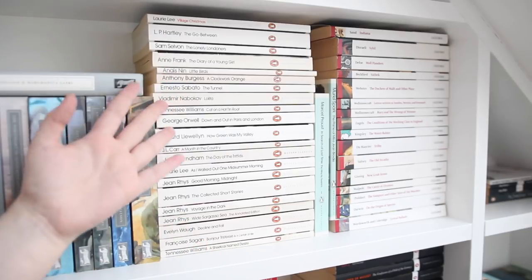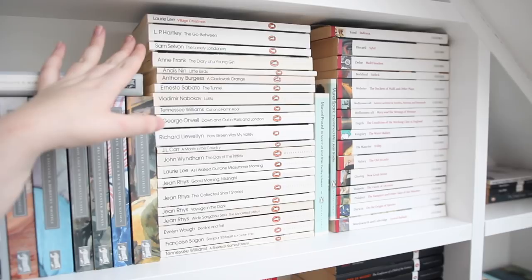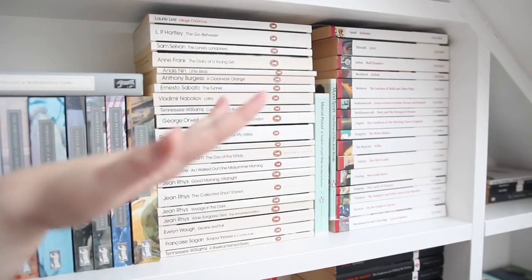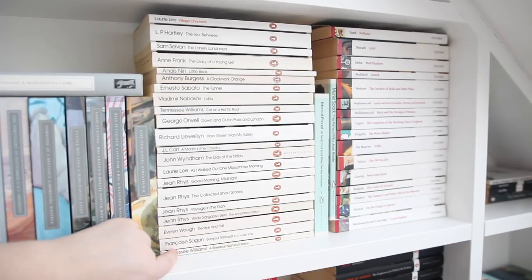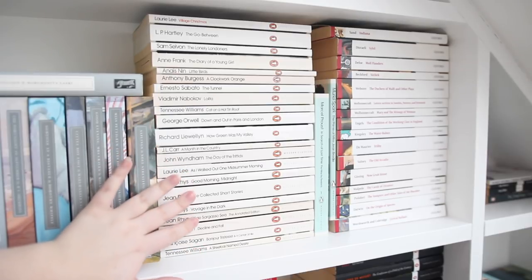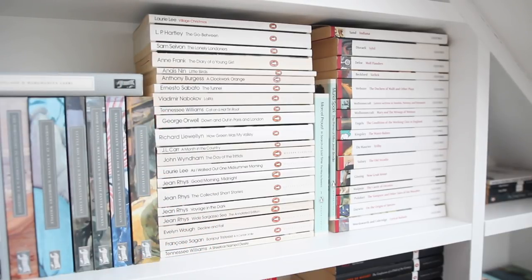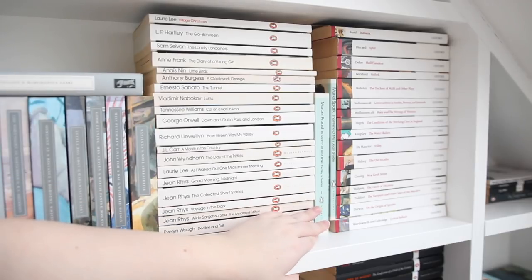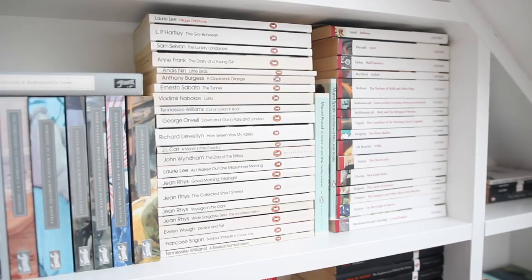Then here I have some Penguin Modern Classics with gorgeous white spines. I've got Laurie Lee's Village Christmas, Sam Selvon's The Lonely Londoners, The Diary of a Young Girl by Anne Frank, Ernesto Sabato's The Tunnel — which I read earlier in the year and really loved — Tennessee Williams's Cat on a Hot Tin Roof, A Streetcar Named Desire, lots of Jean Rhys including Wide Sargasso Sea, Good Morning Midnight, A Voyage in the Dark and her collected short stories, George Orwell's Down and Out in Paris and London. And the newer blue-spined ones include Marcel Proust's In Search of Lost Time and The Prime of Miss Jean Brodie, which I'm reading at the moment.